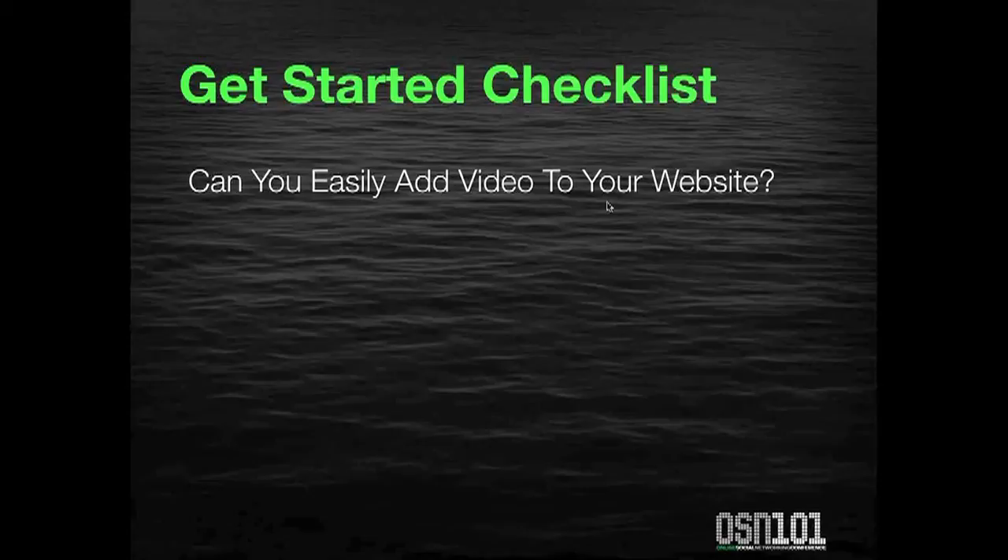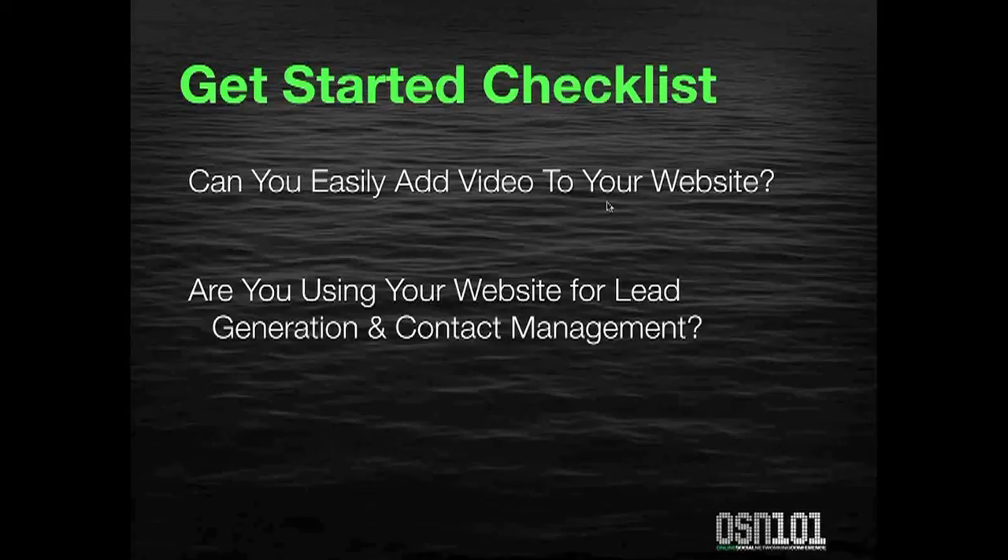Can you easily add video to your website? It's easier than ever to create a video and upload it, whether it's something slick and polished or just you talking to people. People love to see people, and what we're trying to do with a living, breathing website is put a personality on your website — for yourself and for your business — that says, hey, I'm a person you like and trust because you're seeing me quite often. The biggest thing we encourage with a living website is to create one you can use for lead generation and contact management.